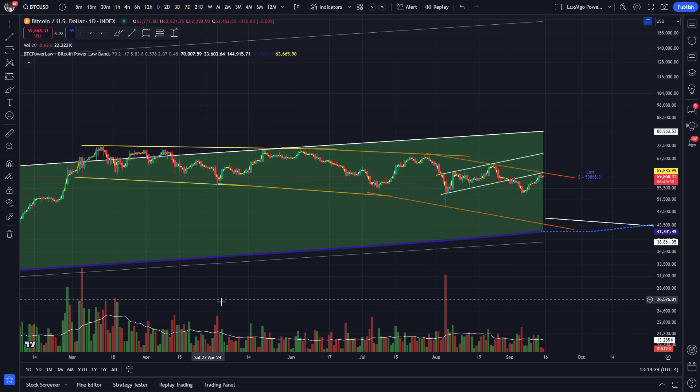Hey guys, this is Saverio and welcome to another market update. In our last video we talked about this potential bear flag and how the bulls would have to pray that it wouldn't break down. Let's look at what has happened since then.